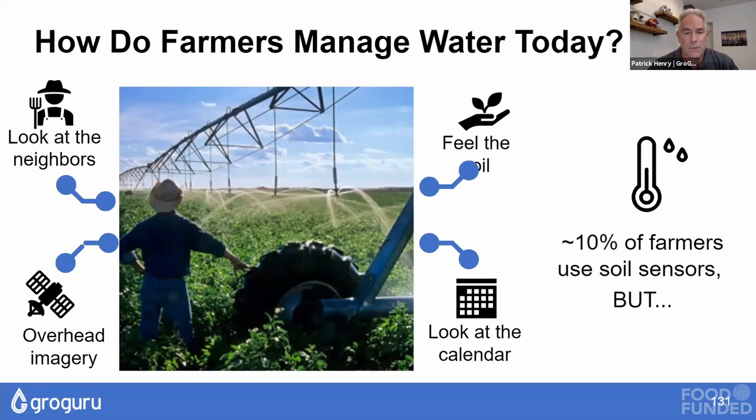So how do farmers manage water today? The vast majority use suboptimal techniques for irrigation management. About 10 percent of farmers are using soil moisture probes with good results.